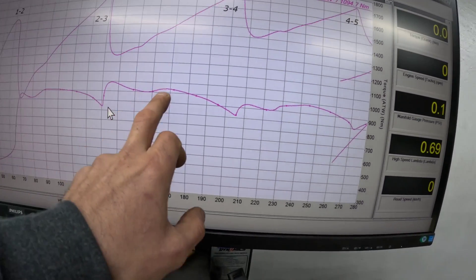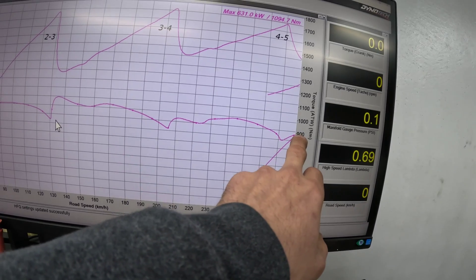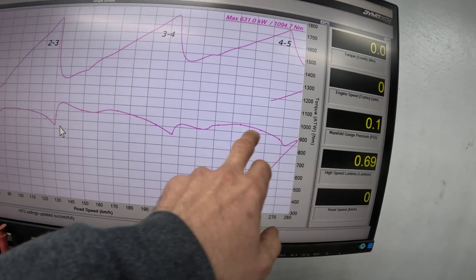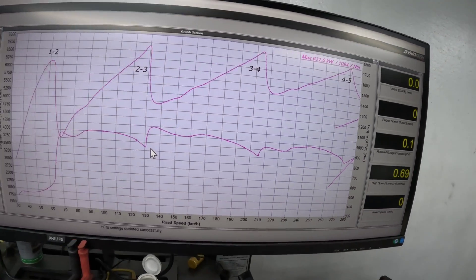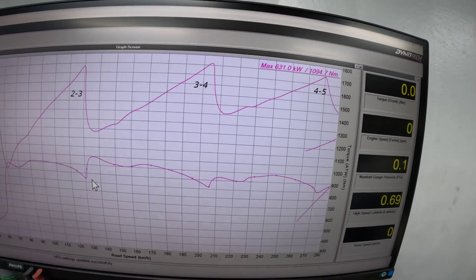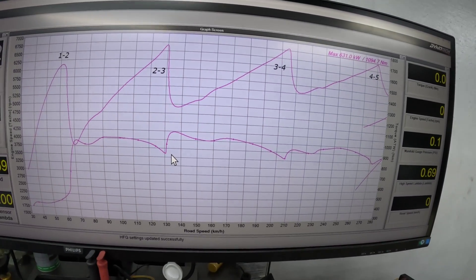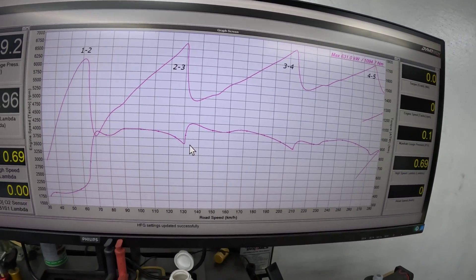This is our torque line - that's 1000 Newton meters there, 900 Newton meters there. If you draw an average, it's got around 920 Newton meters, which works out to an average of about 620-625 kilowatts across the whole run. We put a bit of time into getting the converter lockup and the transmission shifting exactly where we want it.